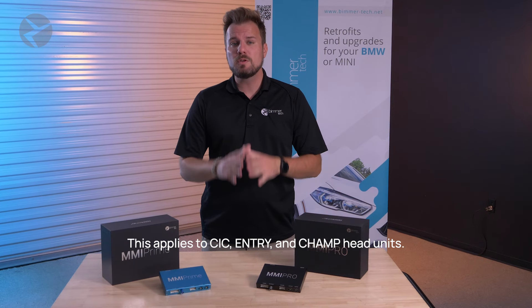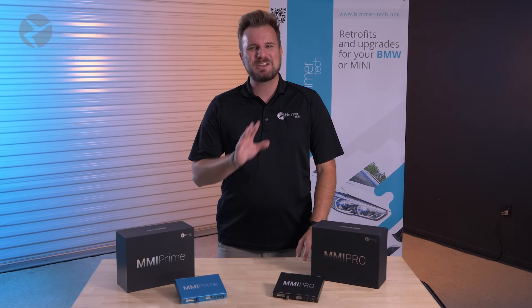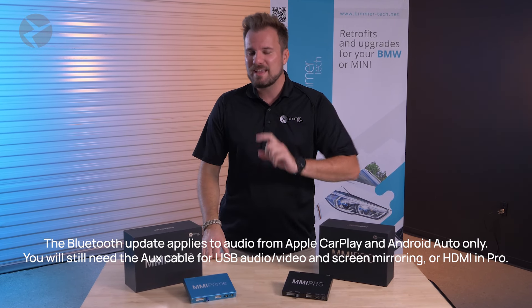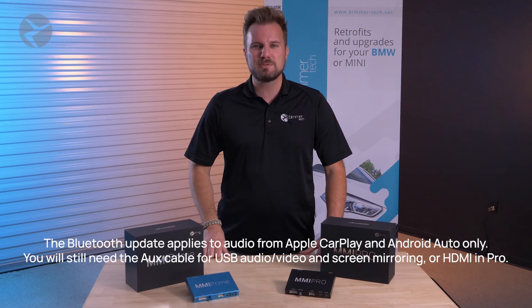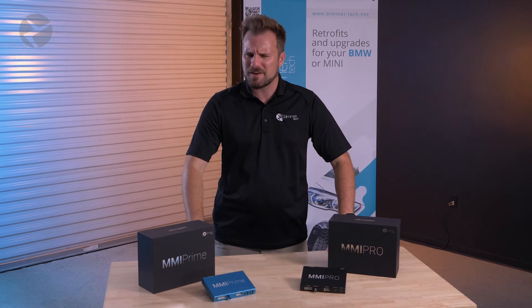If you have a CIC head unit and one of our MMIs, you know that your audio goes through a physical aux cable. With this update, you won't need that anymore — only if you have a Combox and Enhanced Bluetooth Option 6NS from BMW. If you don't, Beamer Tech offers that as a retrofit, so contact one of our sales guys and we'll figure out what you need.